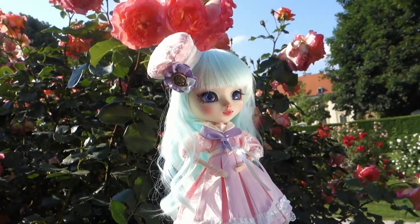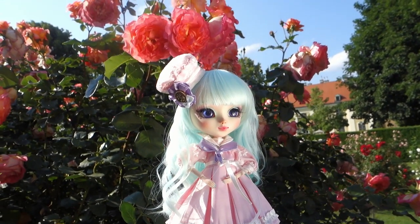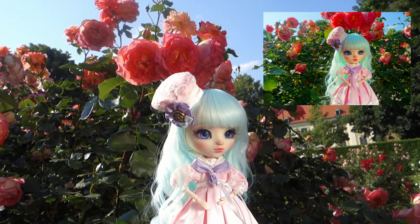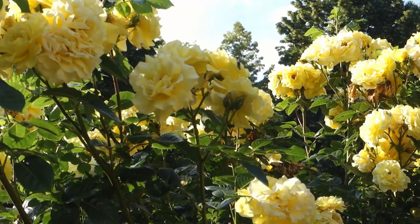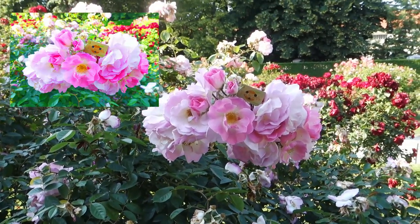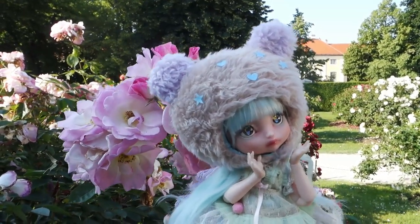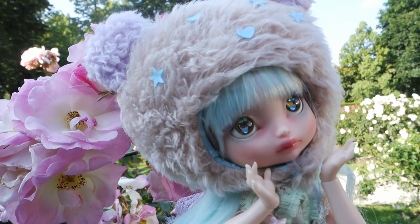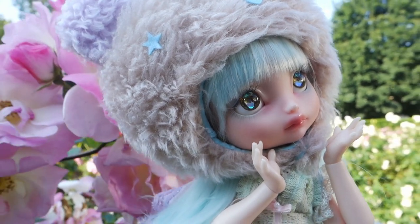I learned thanks to Miu how to use a reflector, because I had no idea about shooting outside — especially how to handle the light. I just knew that you should either go in the morning or in the evening. And here is Miu's Lily Cat doll Lichi; she is an artist BJD and she's so cute.